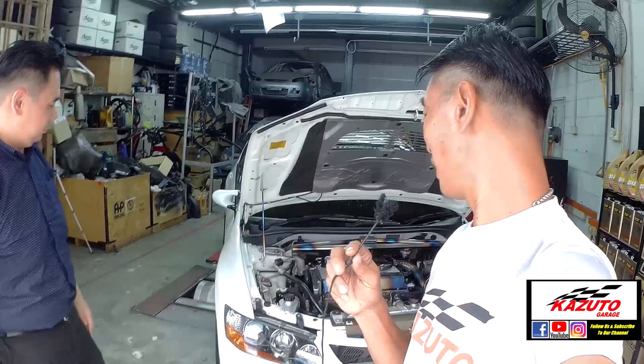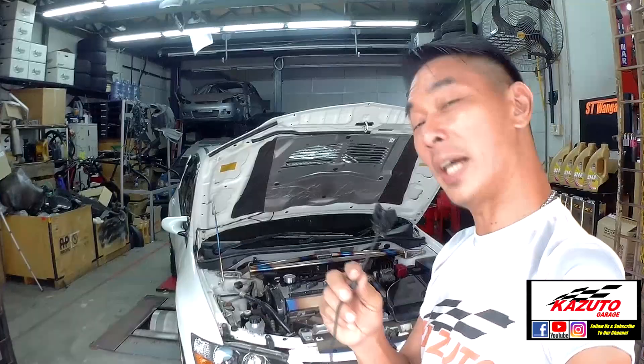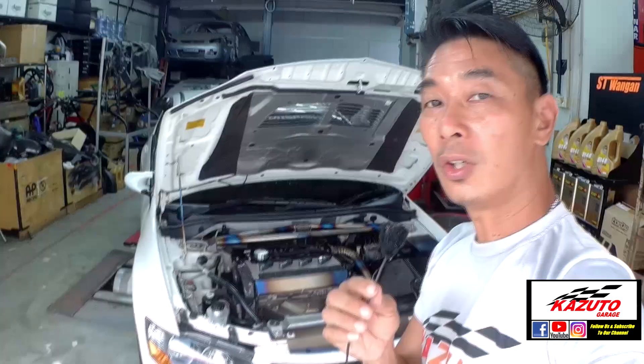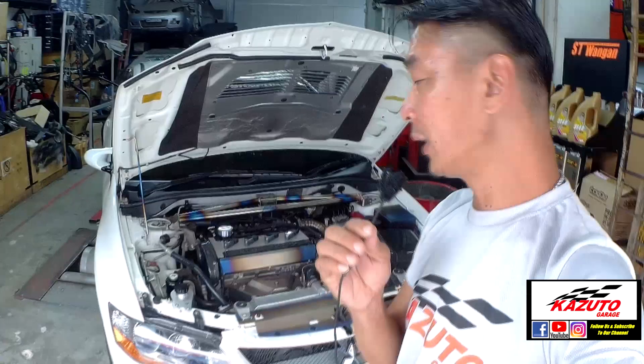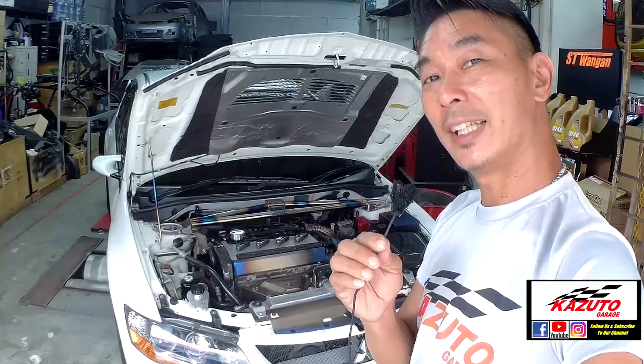After we have explored this car, what do you think about this EVO9? Alfred's baby, man. For those who watch this video, do leave your comment below — tell us what do you think about this EVO9. Don't forget to subscribe to our YouTube channel Kazuto Garage, and follow us on our Instagram and Facebook page, Kazuto Garage. Tell us what you think about this build. Leave your comment below, and until the next video, see you again.